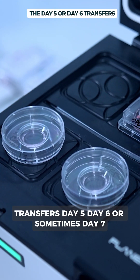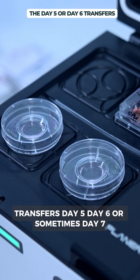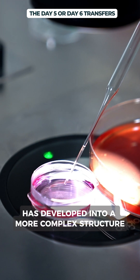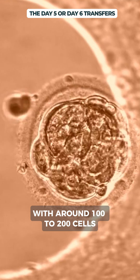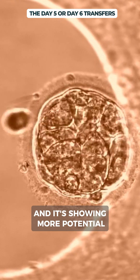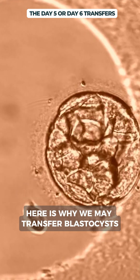Now let's talk about blastocyst transfers at day 5, day 6, or sometimes day 7. At this point the embryo has developed into a more complex structure with around 100 to 200 cells and is showing more potential. Here is why we may transfer blastocysts.